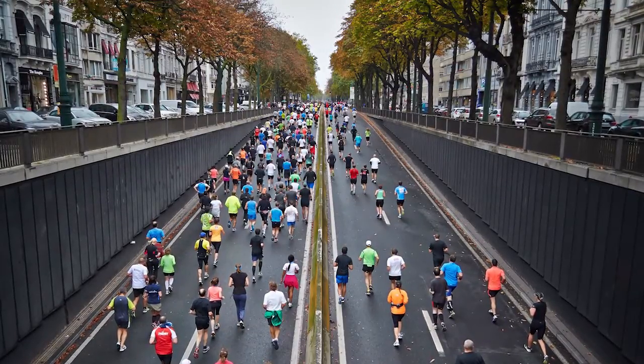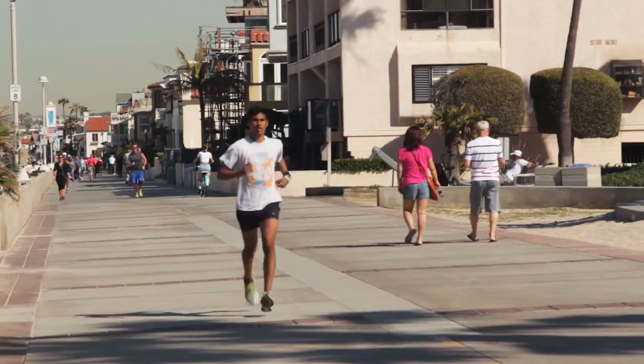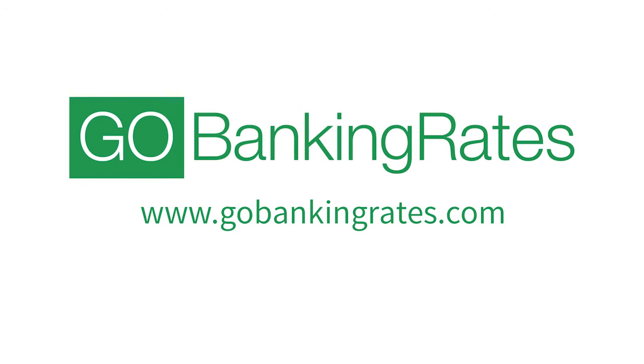In total, running in the Boston Marathon could cost you between $1,000 and $4,000. So keep these costs in mind if you plan on running in a future marathon. To learn how you can save money for the next Boston Marathon, visit GoBankingRates.com.